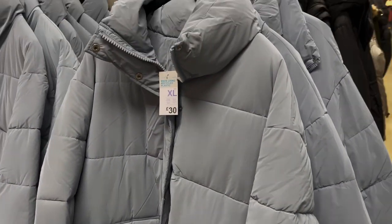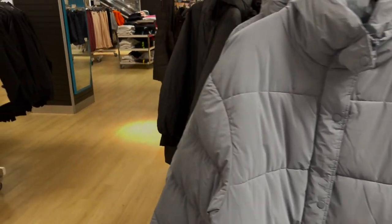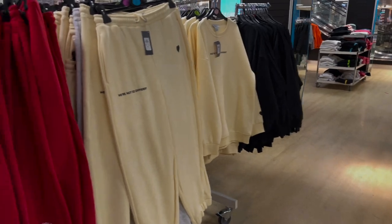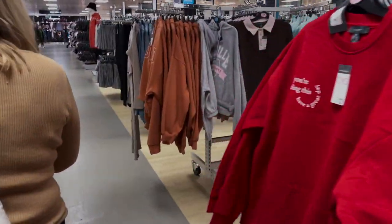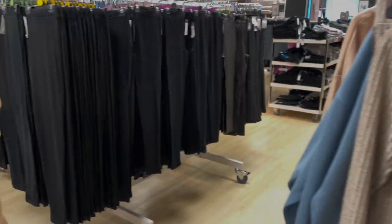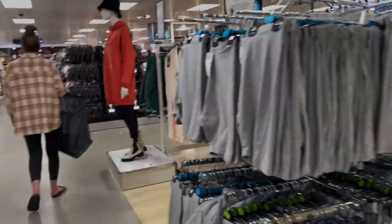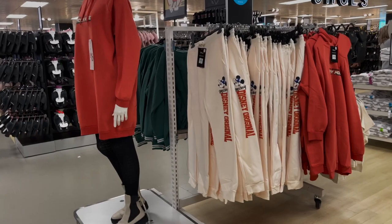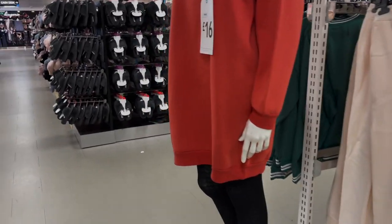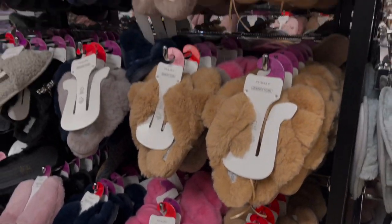Mum didn't go for the blue coat in the end. We haven't been to the pyjama section yet. Mum's on the hunt for some leggings. I'm not sure about these leggings here — but these slippers are nice. These ones feel like they look quite expensive — a bit of a Ugg vibe. They're really nice.